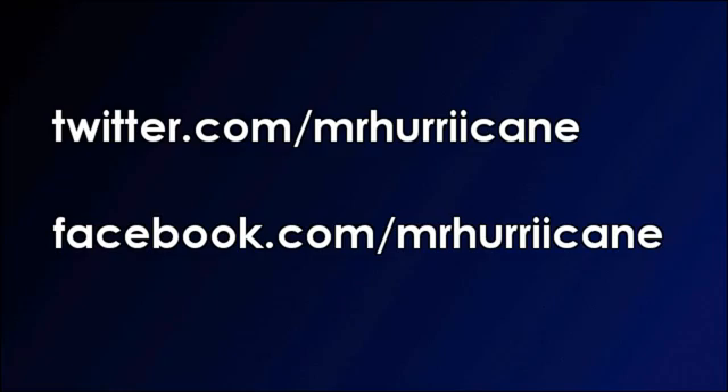Hope you guys enjoyed this episode of the Phillip Brooks series. I'll see you guys in the next commentary. Like the video if you enjoyed it. Have a great day everybody.